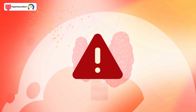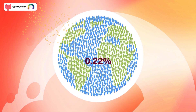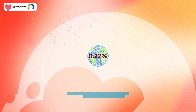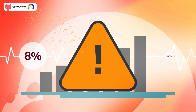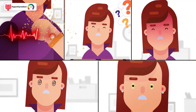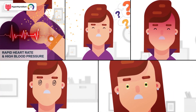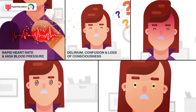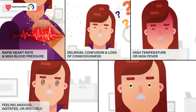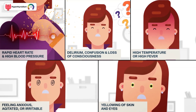Untreated, overactive thyroid conditions can result in a dangerous condition called a thyroid storm, which affects 0.22% of all people with elevated thyroid hormones. Though rare, the condition has a mortality rate of 8 to 25%. Symptoms of thyroid storm include rapid heart rate and high blood pressure, delirium, confusion and loss of consciousness, high fever, feeling anxious, agitated, or irritable, and jaundice — yellowing of the skin and eyes.